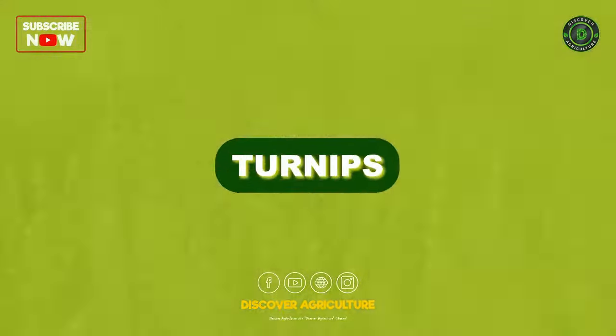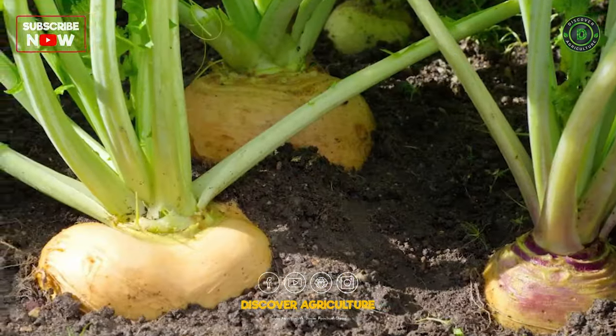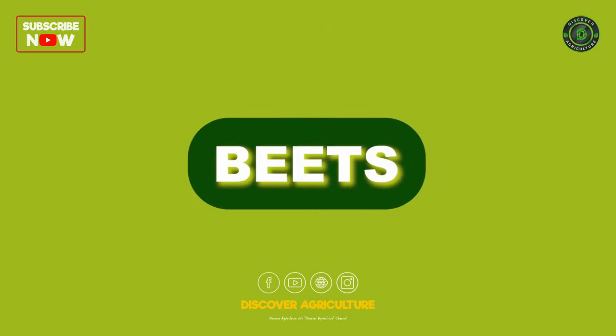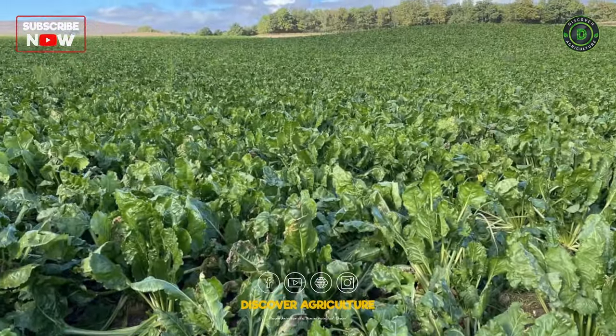Root crops — Turnips: Excellent for grazing or as a supplementary feed, turnips are a good source of energy and nutrients. Beets: High in energy and sugar, beets can be a valuable addition to the diet, especially in winter.